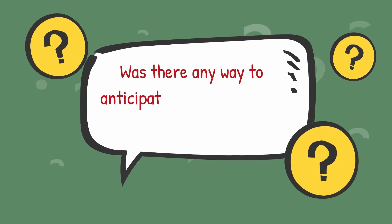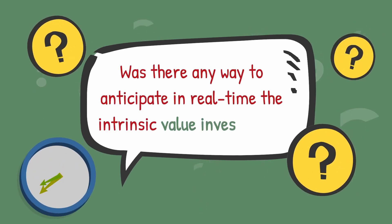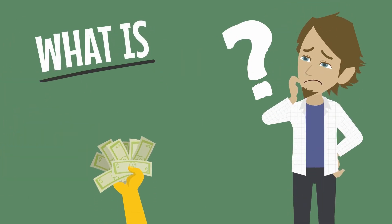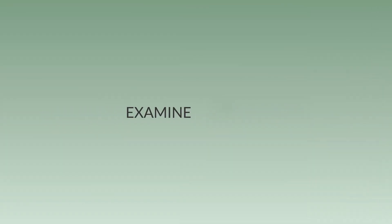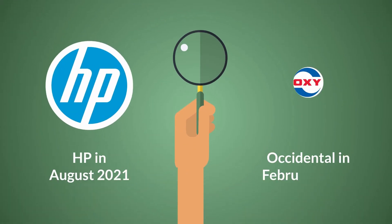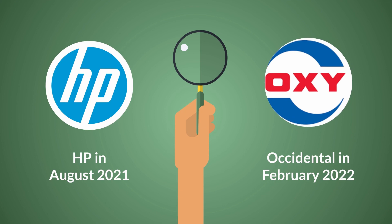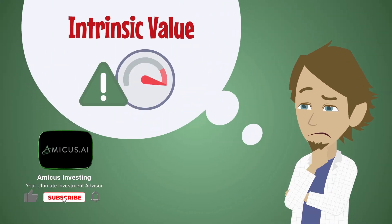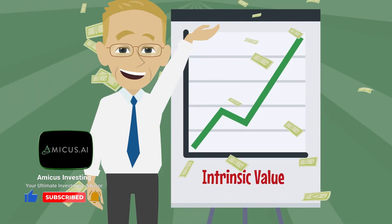Given the strength of conviction, was there any way to anticipate in real time the intrinsic value investment? What is driving Buffett's investment and how did it emerge? We examine how Amicus AI tools honed in on HP in August 2021 and Occidental in February 2022, and further, why intrinsic value investing continues to be a powerful investing framework in present times.